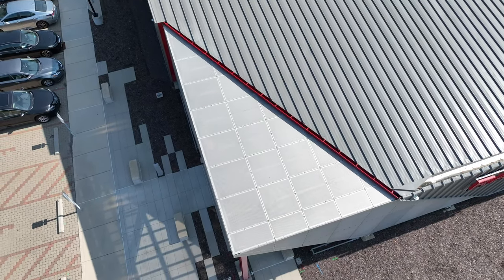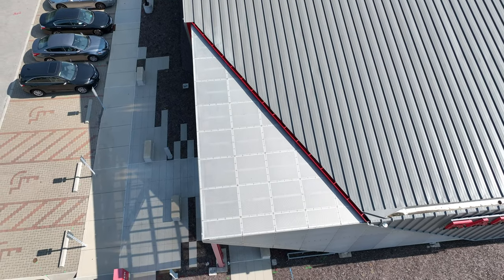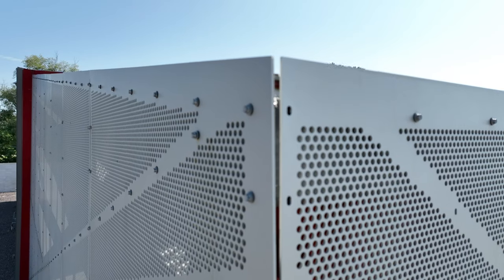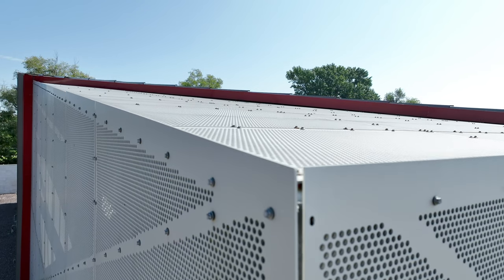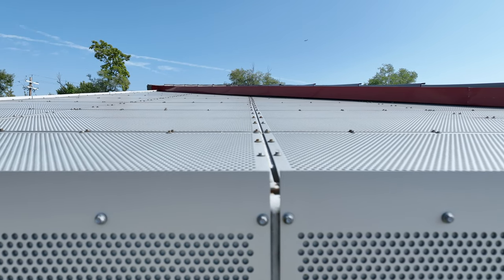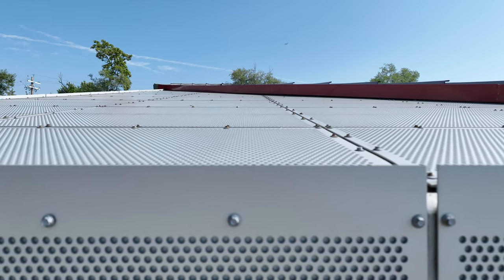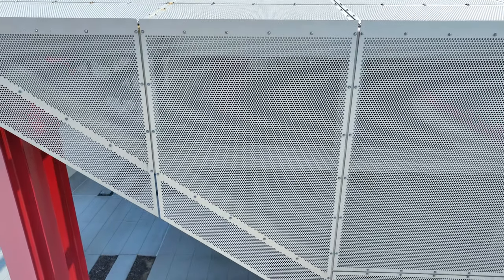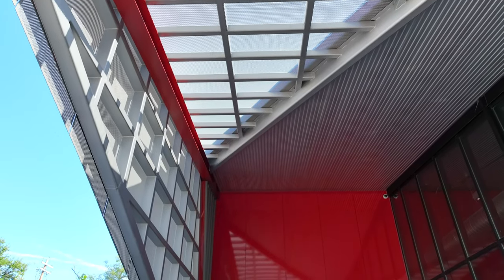Gemma, the project's architectural firm, desired an exterior element to the building that was industrial in look and cutting-edge in design. Hendrick made this a reality by cladding the surface with 0.190-inch thick aluminum panels featuring a 3-8-inch on 9-16-inch staggered round pattern. To keep with the modern and technical theme, the panels were clear anodized to allow the material to keep a raw look.